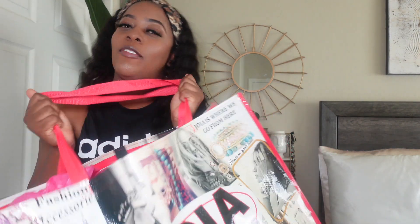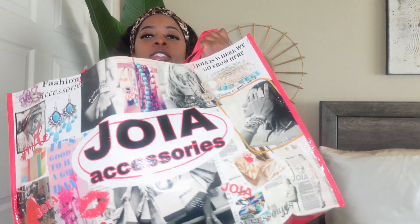I finally made it back home and of course I got the goods. I'm going to go through everything I got while I was in downtown LA. I went to one of my favorite stores to shop accessories, and that is Joya Accessories. I got a little bit more comfortable and had to sit down because standing up the whole time was just not gonna work, but I got the items here.